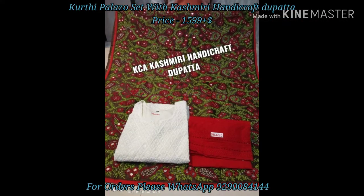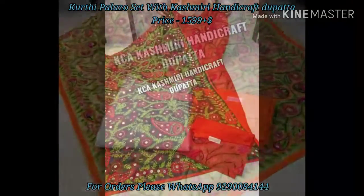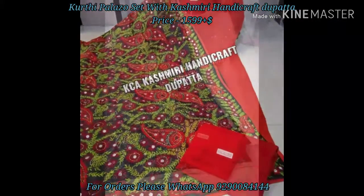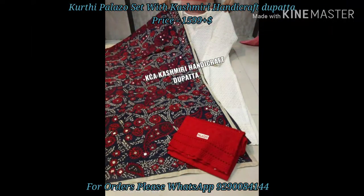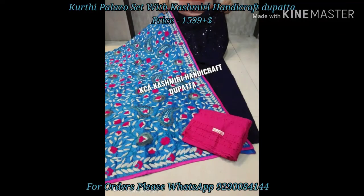These palazzo are available up to XL size, meaning up to size 42. So if you'd like to order any of these sets, just WhatsApp me now. Take a screenshot of your selected pic and WhatsApp me — I'll check the availability and update you.